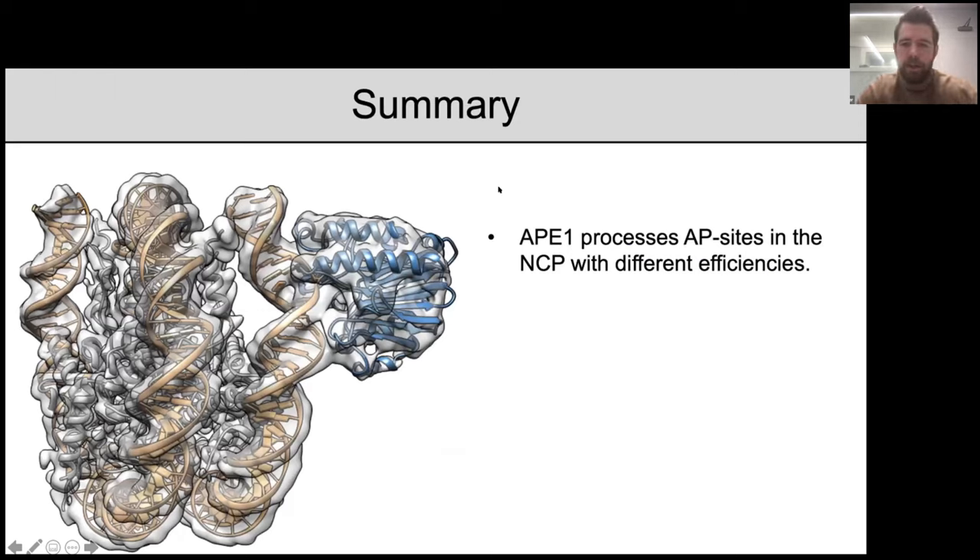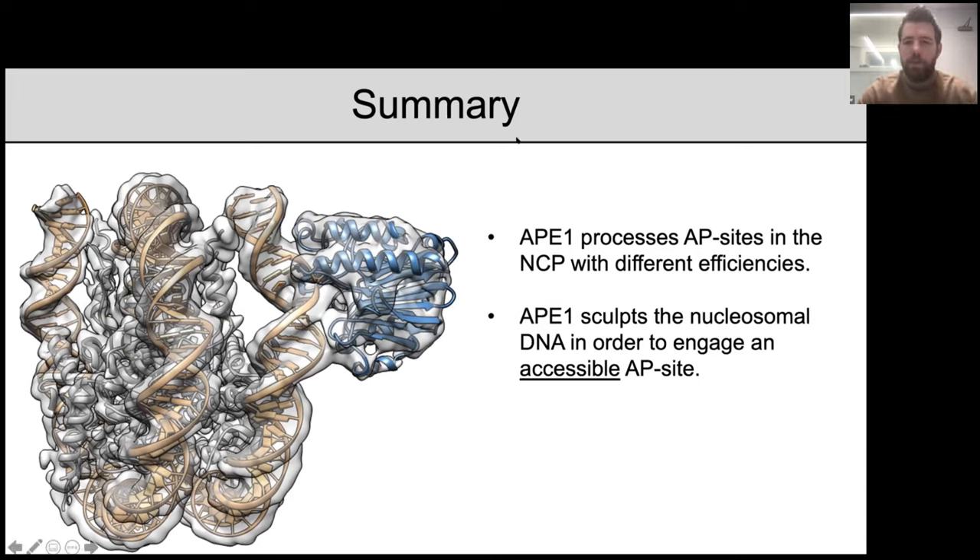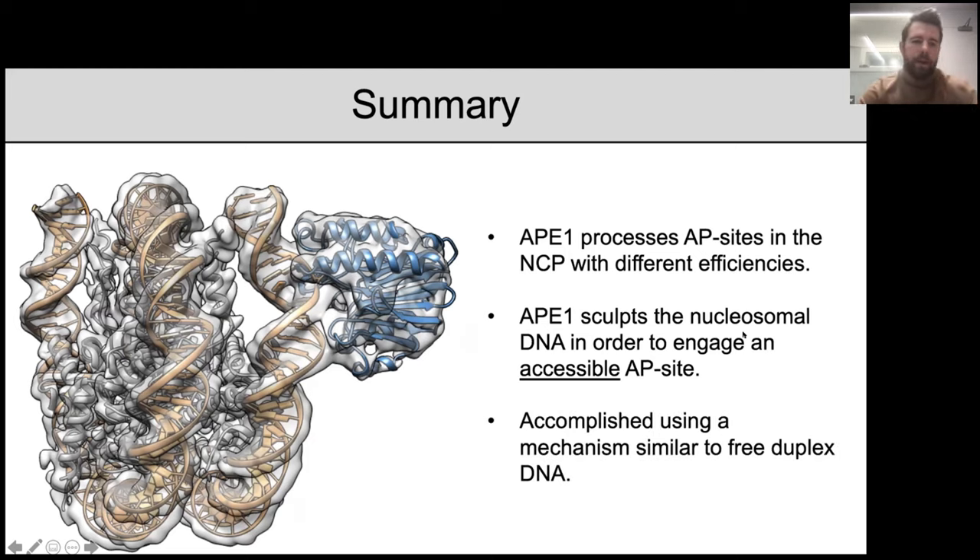To summarize: APE1 processes AP sites in the nucleosome with different efficiencies, largely depending on the rotational and translational position of the AP site. We determined a structure of APE1 bound to a nucleosome containing an AP site, finding that APE1 sculpts the nucleosomal DNA to get the AP site out of the helix and into its active site. At accessible AP site locations, this is accomplished using a very similar mechanism to what APE1 uses for free duplex DNA.